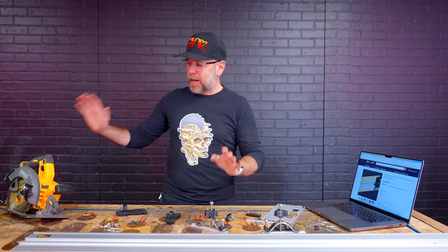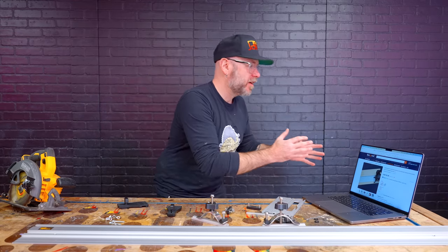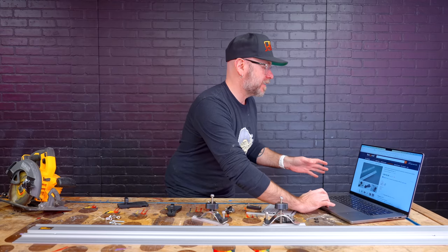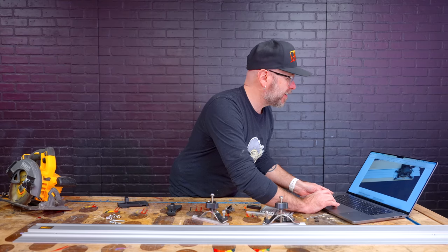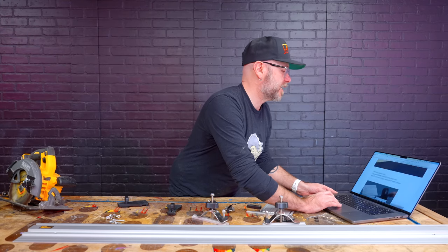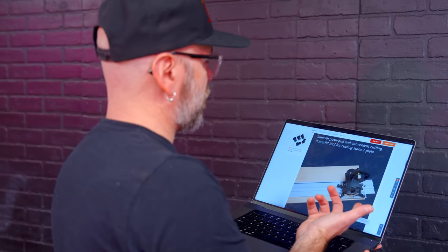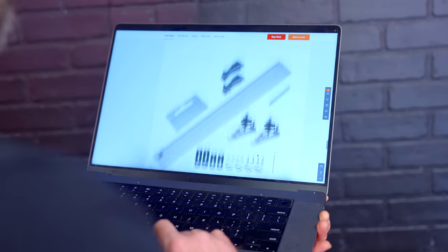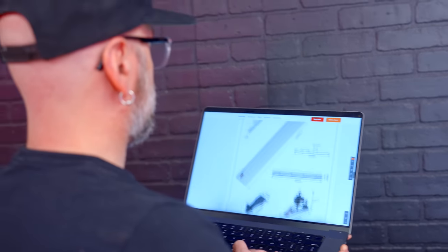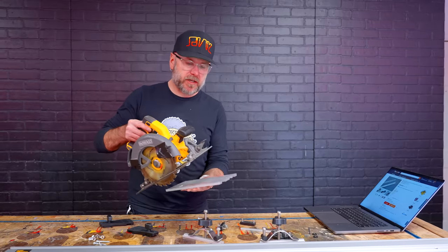It is not made to work with my saw. I can't figure out if it's my fault for not looking into it more, or their fault for not making it clear. Looking at the photos on the site, it looks like it's just made for a much smaller saw. I don't see anything on here that says you have to use a smaller saw, so I don't feel like it's my fault. The plate needs to be much bigger for the clamps to work.